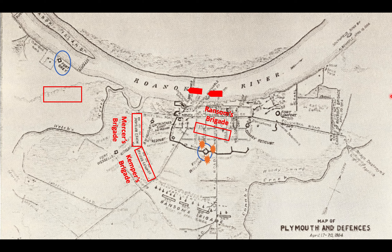At one point, General Matt Ransom asked Wessels if he would like to surrender, telling him it was in his best interest and that he couldn't guarantee their safety if they continued to put up a strong defense. Wessels hadn't suffered too many casualties and thought it was his responsibility to hold out a little longer. However, artillery fire became more and more accurate, eventually placing him in a position where he had to give up. It's important to note that Fort Gray was the last fortification to hold out and did not surrender until Fort Williams fell.